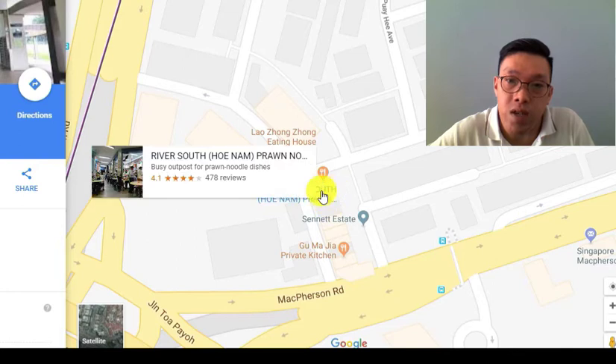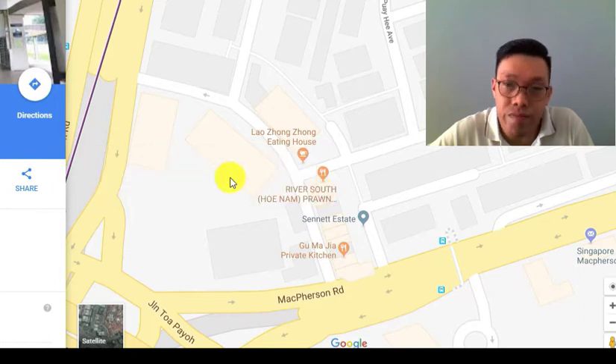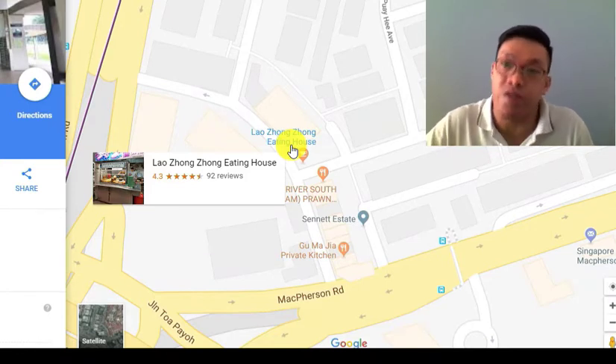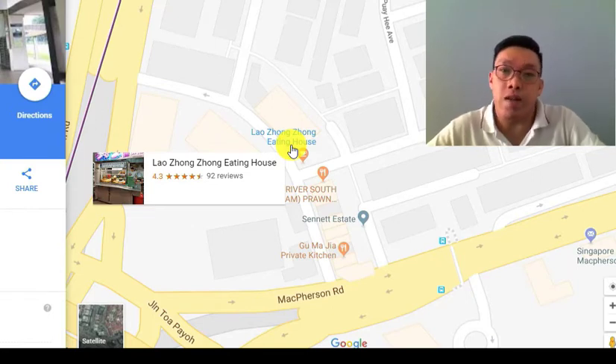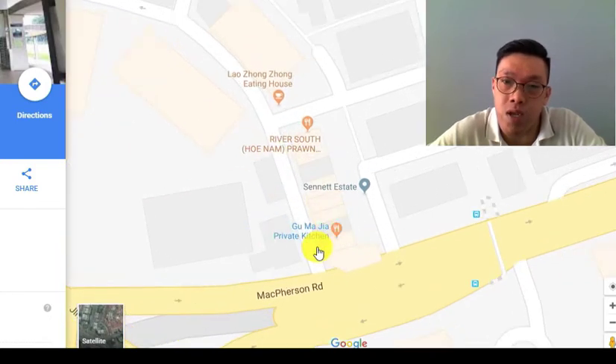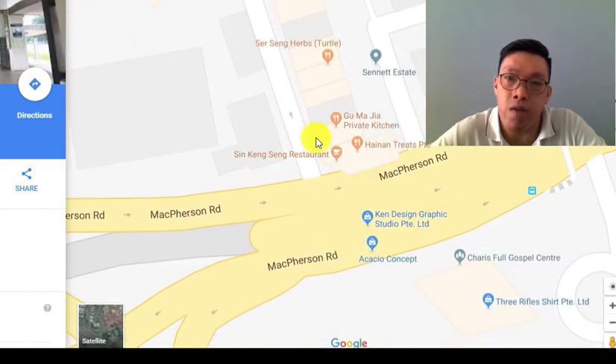The famous one here is this coffeeshop — River South Ho Nam Prawn Noodles — always crowded during lunchtime. Right across the small road there's Lao Zhong Zhong Eating House, which has porridge, mee rebus, and a famous satay bee hoon. At the corner there's a duck rice stall that operates 24 hours, so in a way the coffeeshop is open 24 hours. There's also a bar and a few shops. There's a very old-school coffeeshop nearby with a stall run by an old lady that sells beef noodles — really nice. Go during lunch because they don't open for dinner.